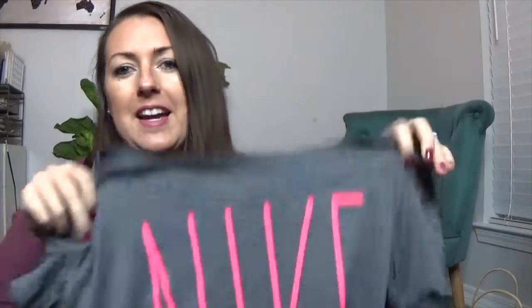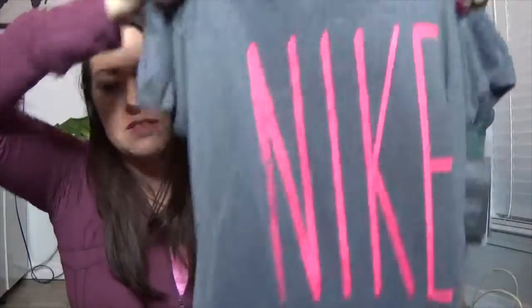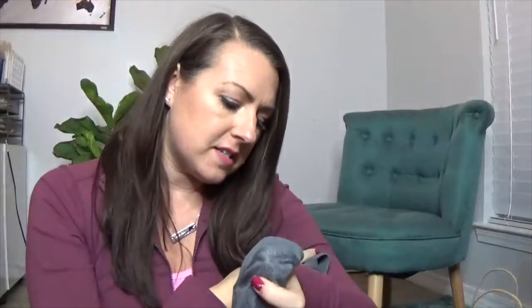Nike is where my husband and son love to get workout stuff, especially shoes. I got a Nike shirt — just a regular shirt — in a large. It was $17.97 and I got it for about 40% to 50% off. I also grabbed a black dry fit workout top.